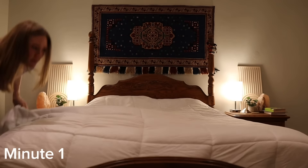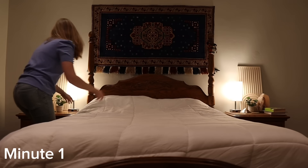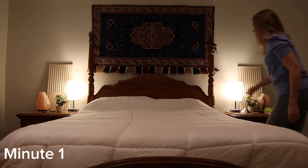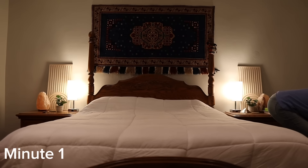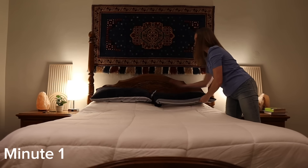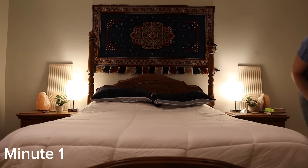A lot of textiles in your room contribute to dust. I actually have a video on dust coming out soon about how you eliminate it in your house. One of my tips is about getting rid of some of those textiles because not only are they dust magnets, they're also creating dust. Those fabrics are breaking down and going into the air. So the less you have, trust me, the better.